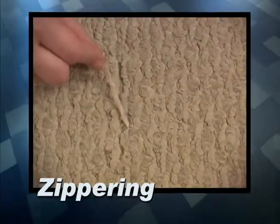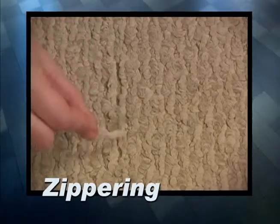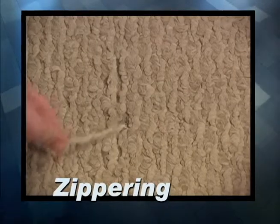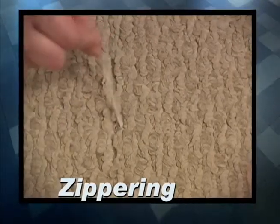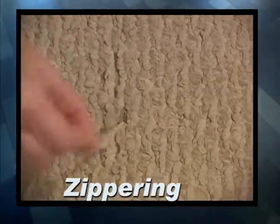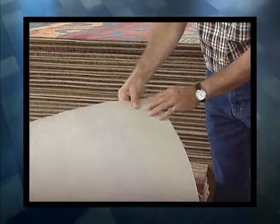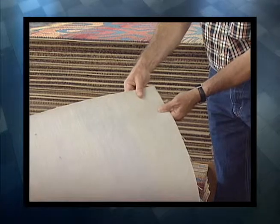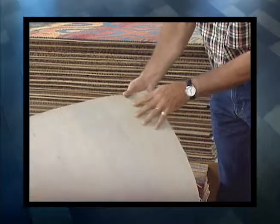One of the hardest things to deal with in Broadloom is zippering. This is when a line is pulled out of the carpet. It happens because carpet doesn't always have a strong backing, and once it does occur your entire carpet can be compromised. You'll never have this issue with carpet tiles because they come with a solid compound backing that holds every fiber in place.